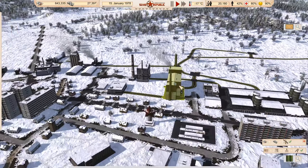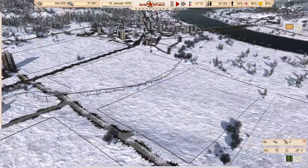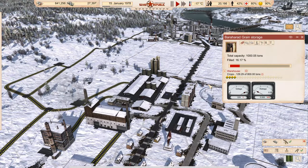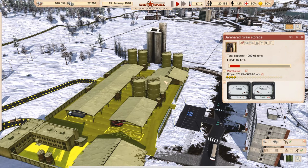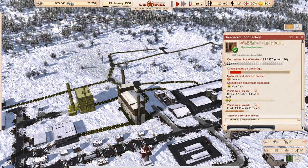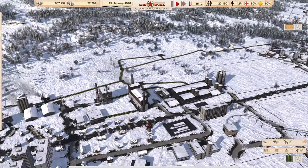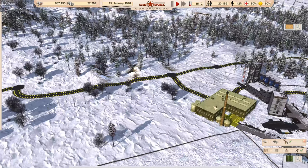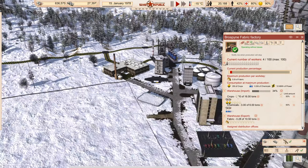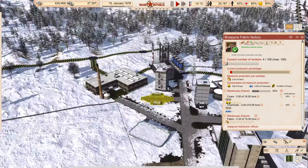Moving on to our farm sector — it continues to grow. In fact, we don't have enough fields if anything, so over time I've been building more and more fields to get more and more crops. We're almost out of the crops for the year at 129 tons left. These crops get delivered everywhere — to food production, to the alcohol factory, to the livestock, and there's a connection here to the chemical plants and the fabric factories as well. Fabrics also require chemicals for manufacturing.